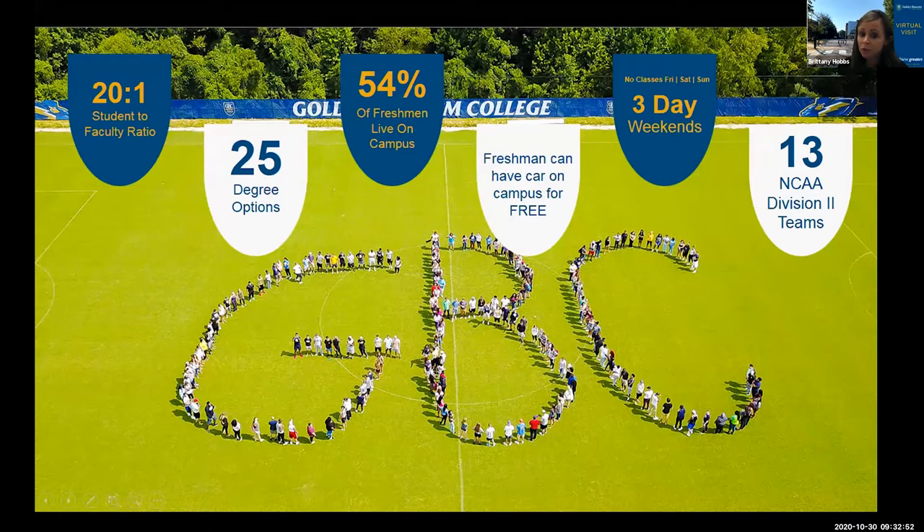This slide has some fun facts about the school. We are a small school, so all of your class sizes will be very small — you won't have any large lecture halls with two or three hundred students. Our student-faculty ratio is twenty to one. We have twenty-five different undergrad degree options, including associate's degrees, certificate programs, graduate degrees, and a DBA program. We also offer a dual enrollment program for juniors and seniors in high school, where you can take classes at Goldie Beacom College and earn college credit.